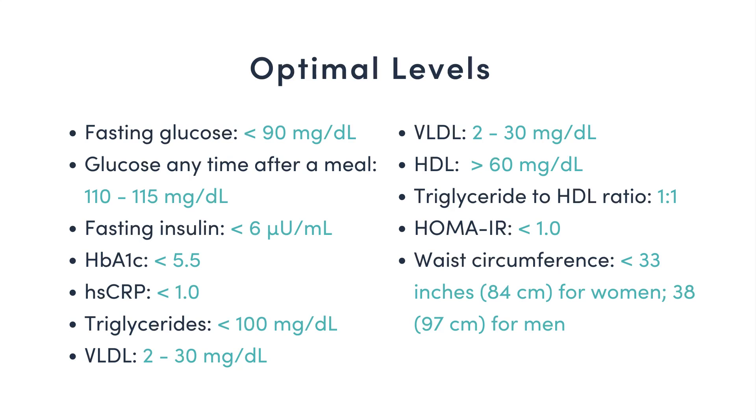Based on our research, here's what we consider optimal. A fasting glucose less than 90 milligrams per deciliter. A glucose anytime after a meal of 110 to 115 milligrams per deciliter. Fasting insulin less than six micro units per milliliter. A hemoglobin A1C, which is your average blood glucose over the last three months, of less than 5.5. A high sensitivity C-reactive protein or HSCRP, which indicates chronic low-grade inflammation, of less than one.